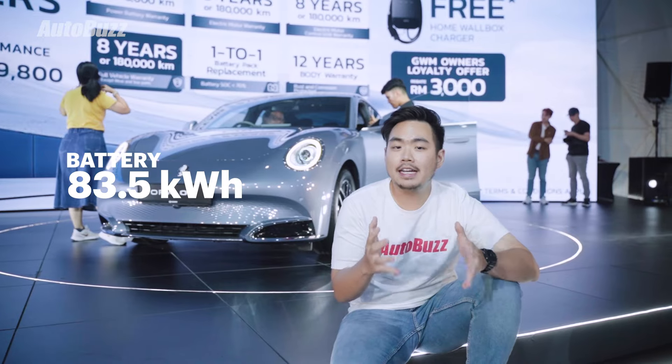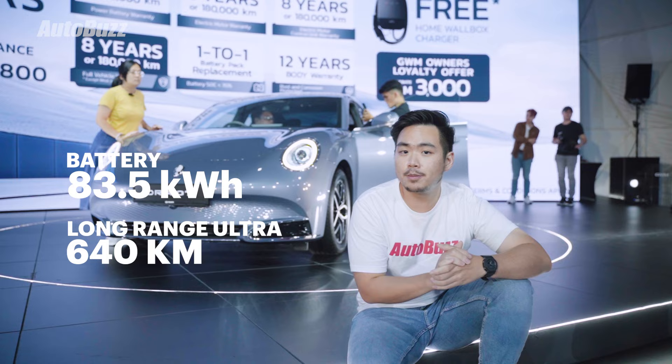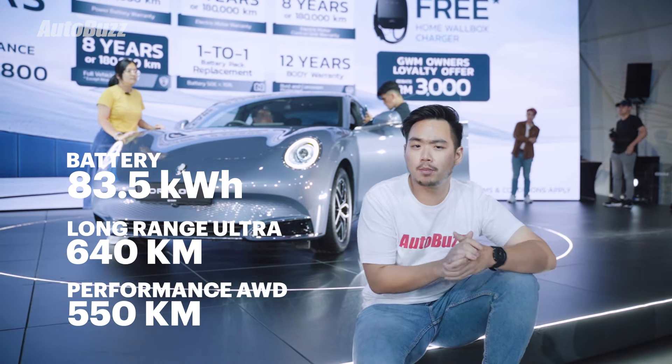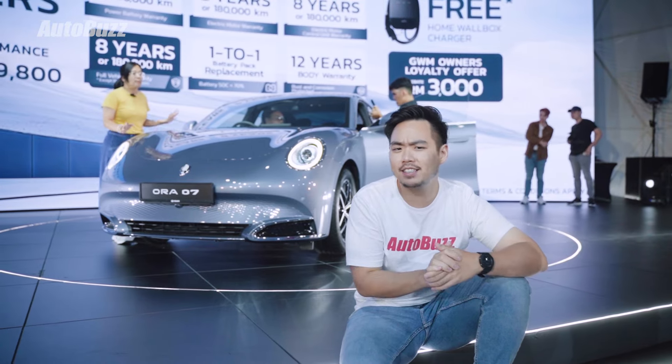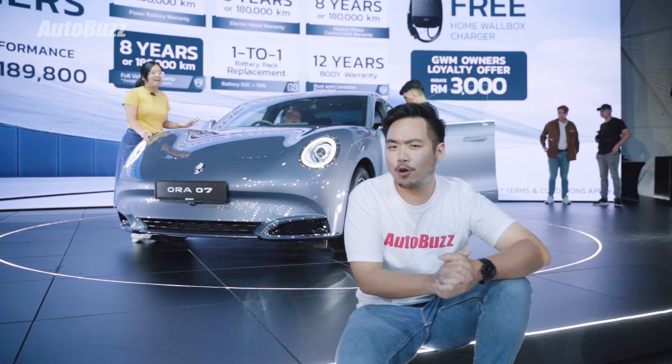Both variants get the same 83.5 kilowatt-hour battery pack, which will give you around 640 kilometers of range on the Long Range variant and 550 on the Performance. Both of these figures are using the more lenient NEDC test cycle, so in terms of real-world range, maybe take away 30 to 40 percent of that.